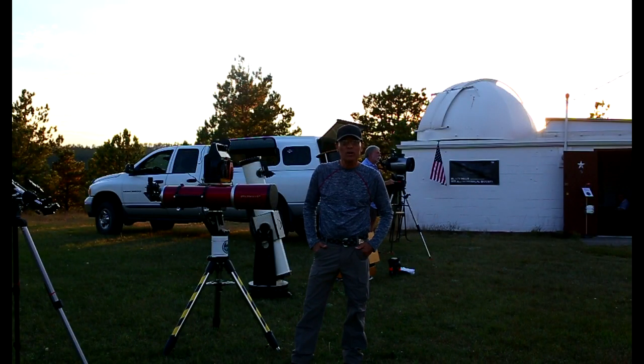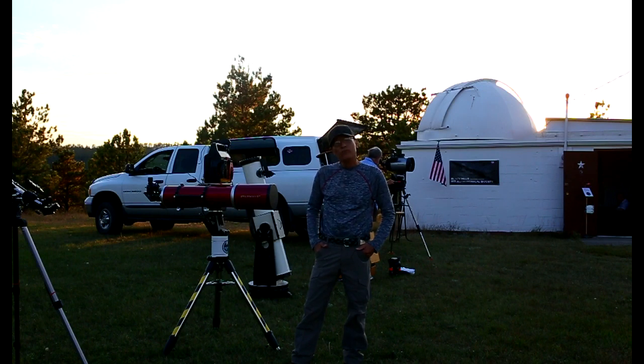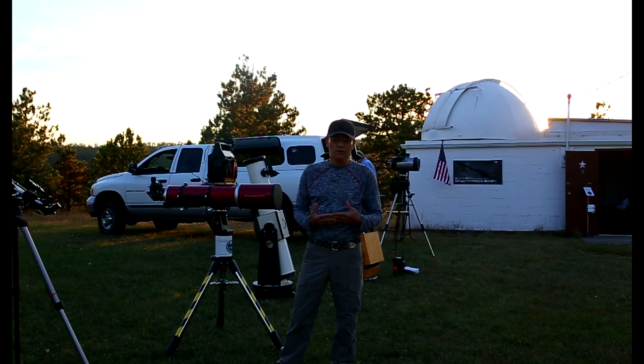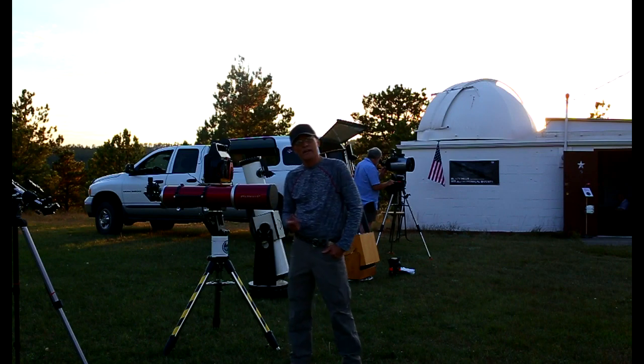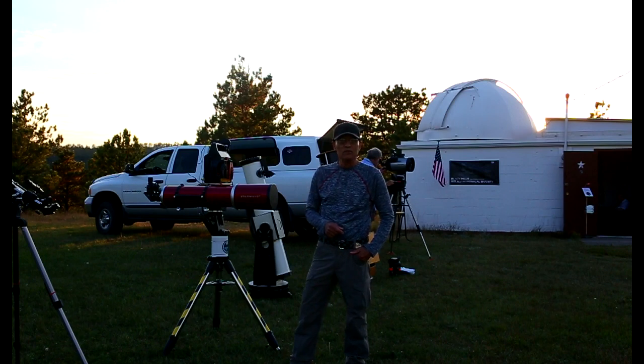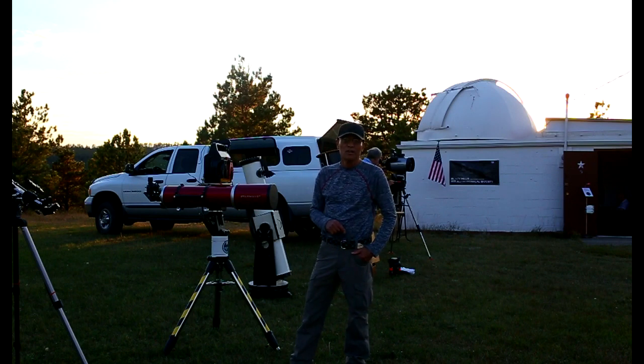We're here at the Hidden Valley Observatory, run by the Black Hills Astronomical Society, getting ready for a workshop tonight on the different types of refractors and mounts. If you were wondering why I did night vision — it's because there's not enough light to create a video without it. Before I go, if you have something you'd like to share with the community — some of your own experiences with a 12 and a 16 — don't be bashful, post it. We all learn from each other. That's the best thing about this hobby. Until next time: clear skies and keep a polar line.